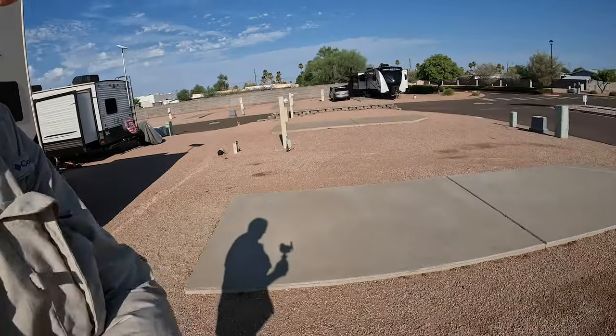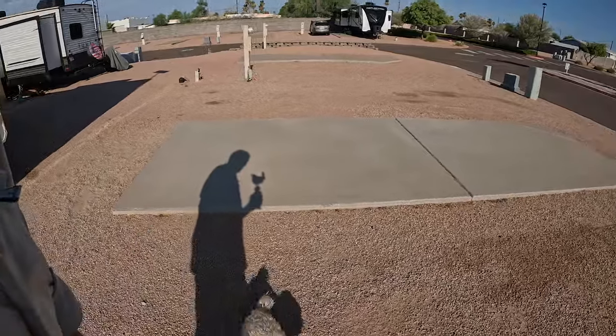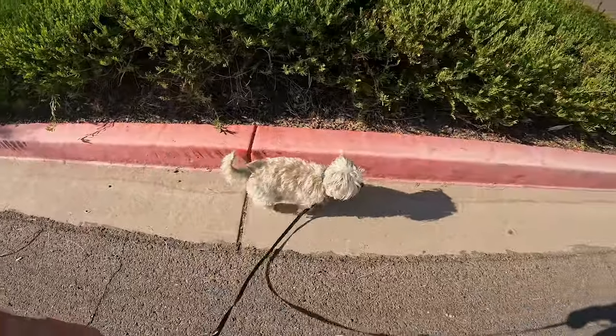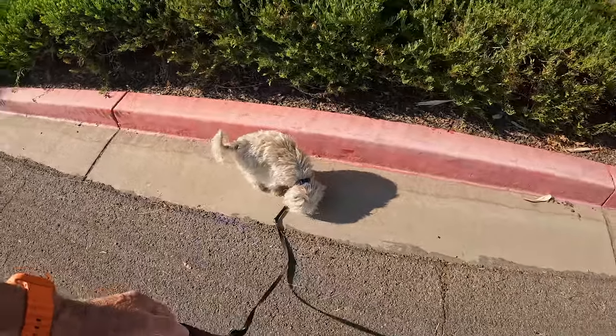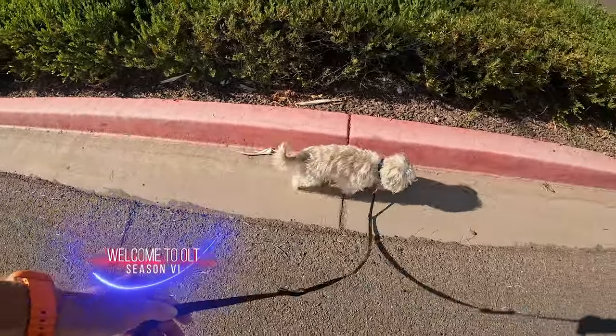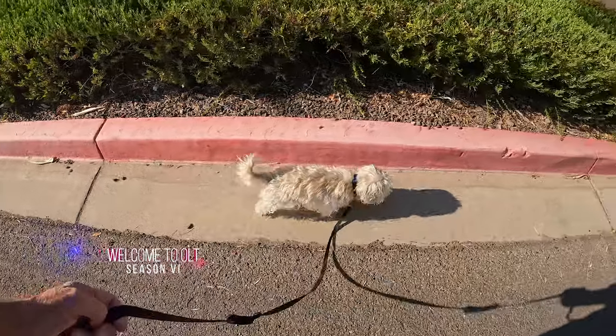G'day. Come on, buddy. Let's go for a walk. This is called just looking for the right spot. He's particular.